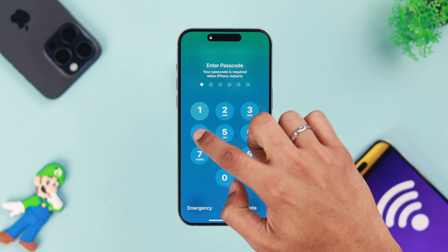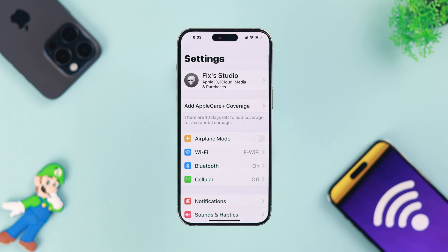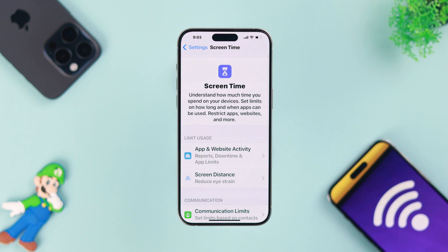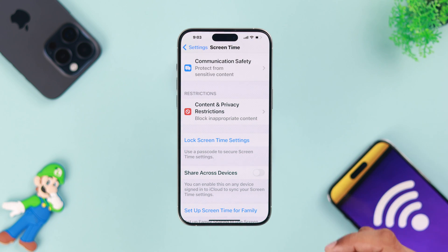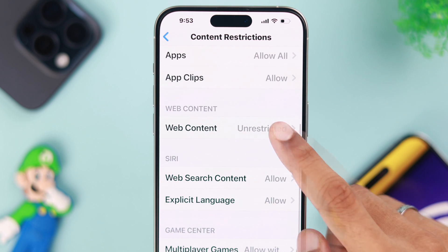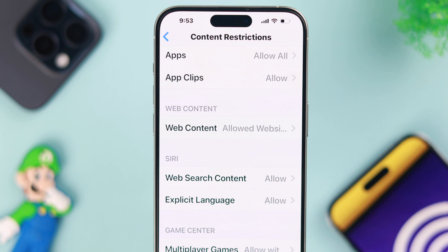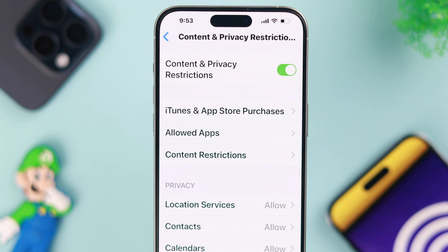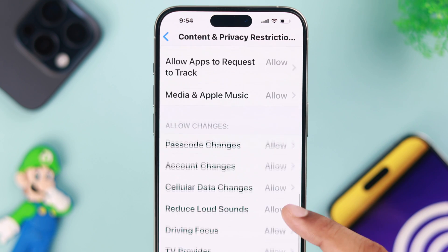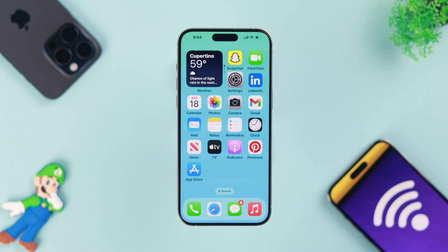There's another setting called Content and Privacy Restrictions that we also need to look out for. Go to Settings, then Screen Time. Then under Restrictions, tap on Content and Privacy Restrictions. There are a lot of permissions here, which includes web browsing and Wi-Fi connectivity. So if you have turned them off accidentally, they may be causing this issue. You can either look for them manually, or simply turn off Content and Privacy Restrictions altogether, and that should fix it.